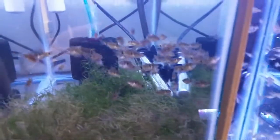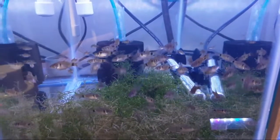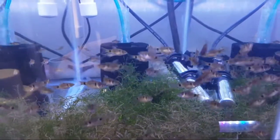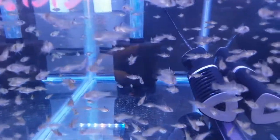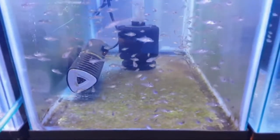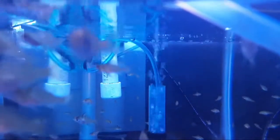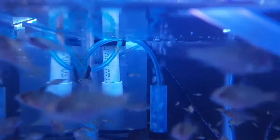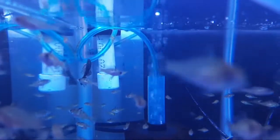Tank number one has the Odessa barbs that were just born in week one — now four or five weeks old and gorgeous. I want to point out why there's no algae in this tank: in the back there's one baby bristle nose cleaning away. That's why I keep generic bristle nose around — I like to have these babies so I can throw one into a tank like this and it will be spotless.